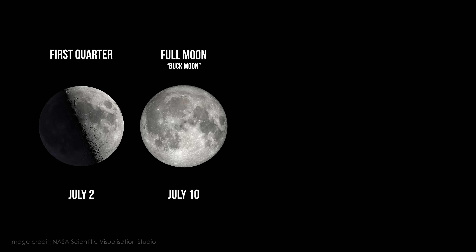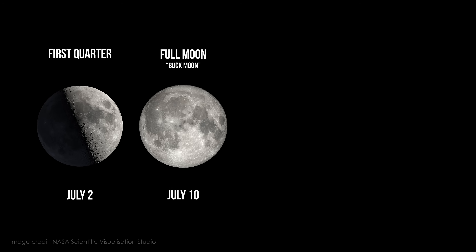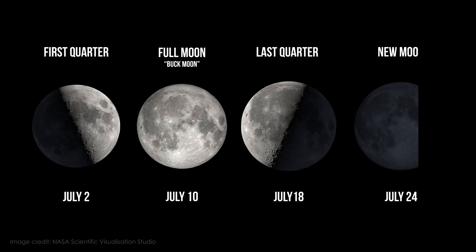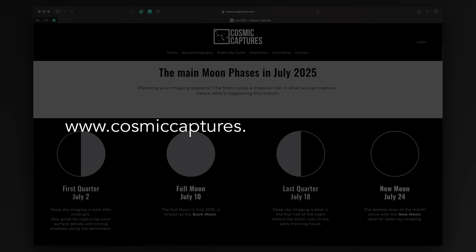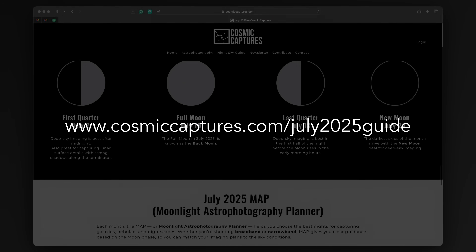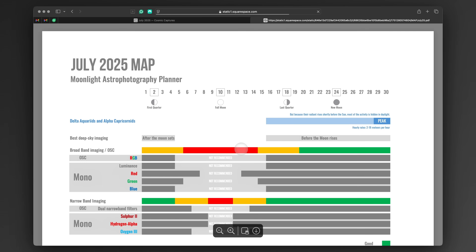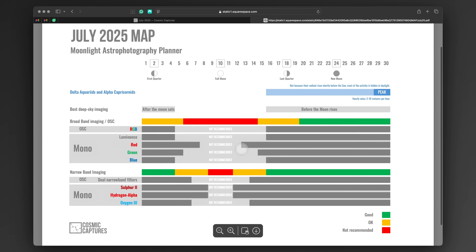When you are planning your imaging nights, the moon will once again set the rhythm. This month, the first quarter falls on July the 2nd. The full moon, also known as the buck moon, rises on July the 10th. The last quarter comes on July the 18th and the new moon is on July the 24th. The Moonlight Astrophotography Planner, also called MAP, is now updated on my website. It's free to download and gives you a quick visual overview of the month with tips for both broadband and narrowband imaging.